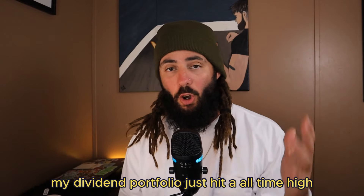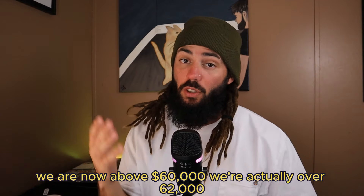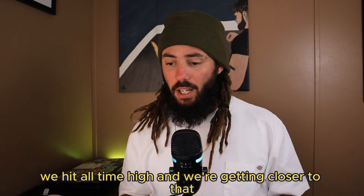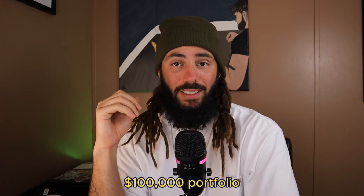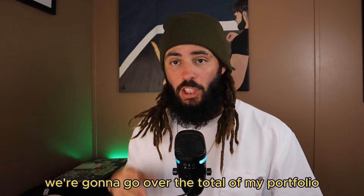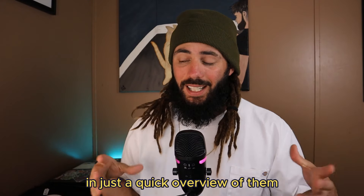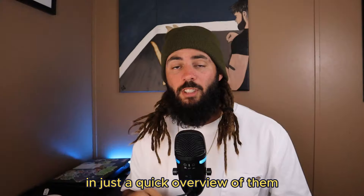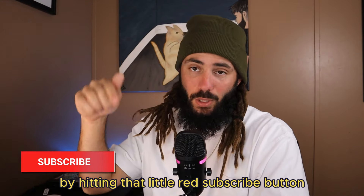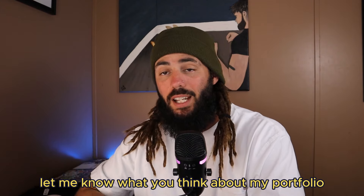My dividend portfolio just hit an all-time high — we are now above sixty thousand dollars, actually over sixty-two thousand, which you'll see in a minute. I'm making this video to show you we hit an all-time high and we're getting closer to that hundred thousand dollar portfolio. This will be a quick update video going over the total of my portfolio, what's in it, and the individual portfolios that make it up. If you found value in this content, go ahead and hit that little red subscribe button or drop something in the comments.